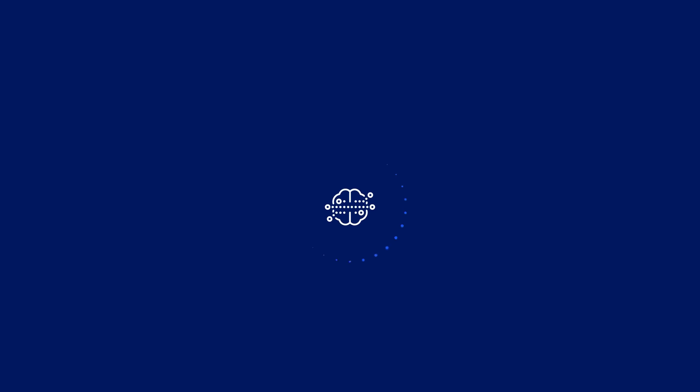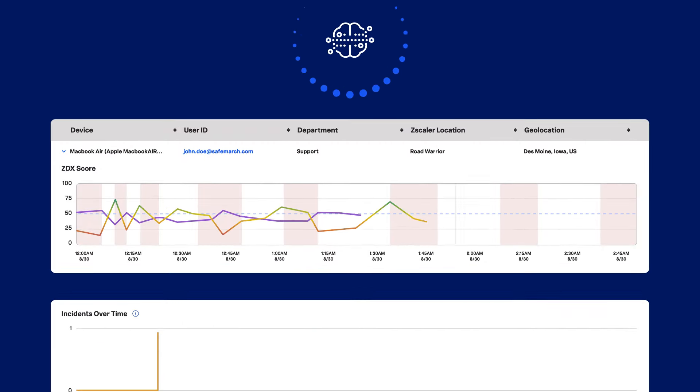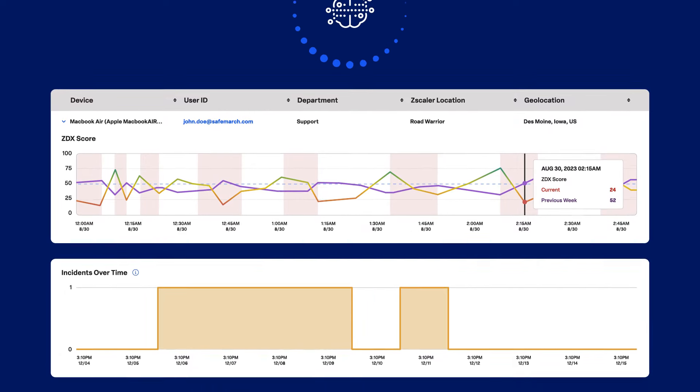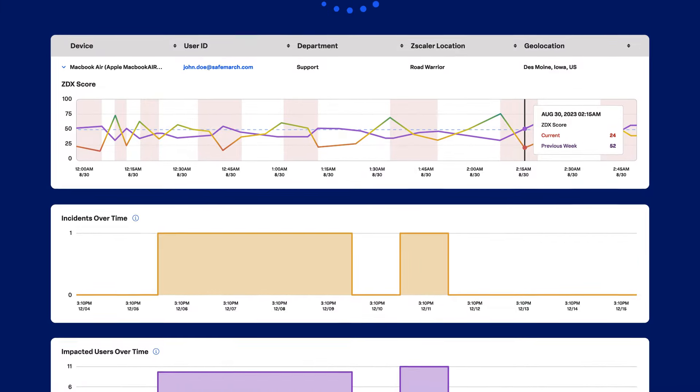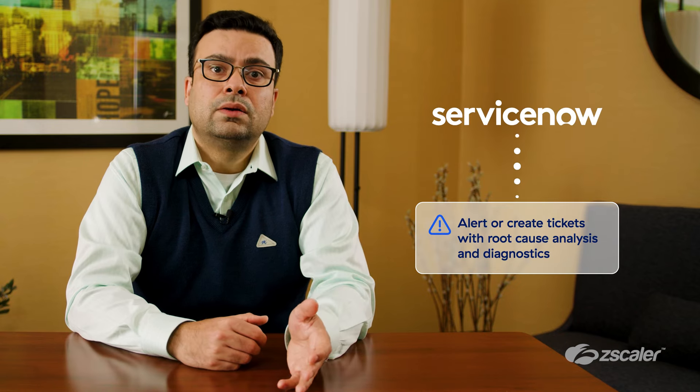Using this telemetry, ZDX automatically calculates a performance baseline for every single user, region, and monitored application, and intelligently notifies teams when there are standard deviations and anomalies. Network teams can review developing global or regional issues. End users can be guided to fix device issues like a poor Wi-Fi signal without creating IT tickets. ZDX will automatically create tickets within tools like ServiceNow when required, and includes details that help accelerate resolution. Admins no longer need to routinely configure and maintain alerts.